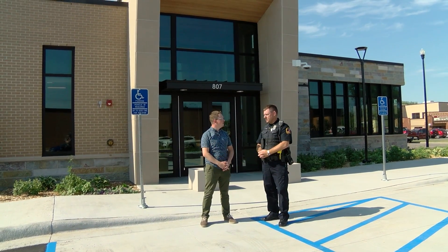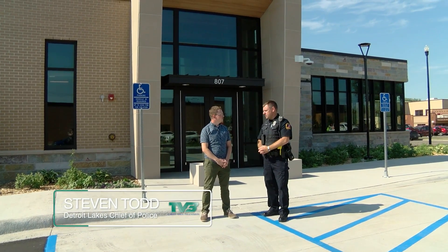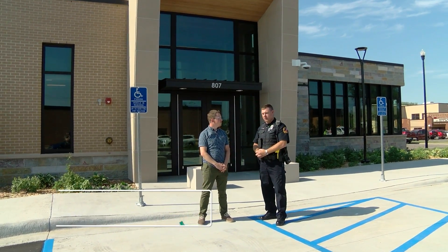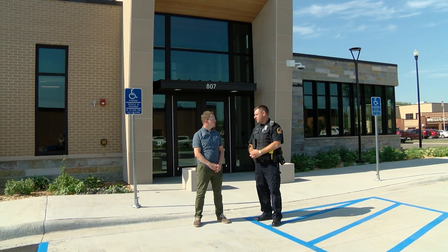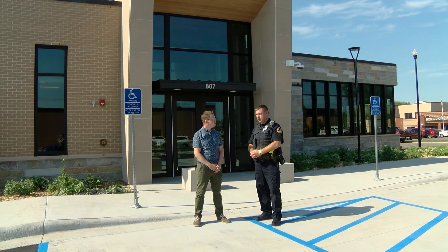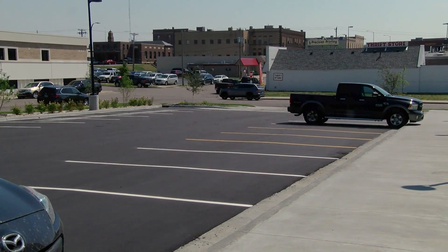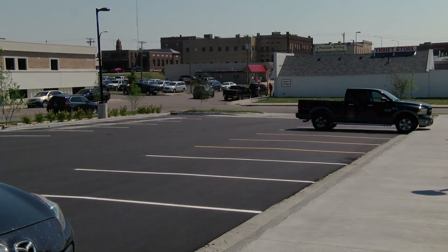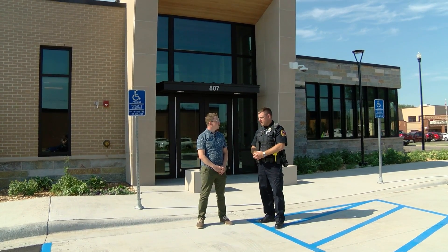Out here in the parking lot we're going to have a safe exchange zone set up for our residents. That would be something they could use if they were buying a product from an online sale, or exchanging custody of kids if there's some difficulty in the relationship. Off the northeast corner of the building there are two parking spots painted yellow instead of white like the rest of the lot.